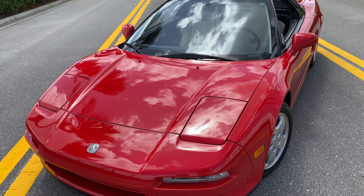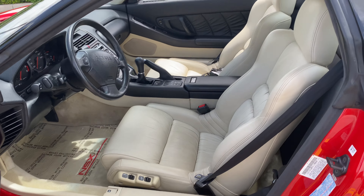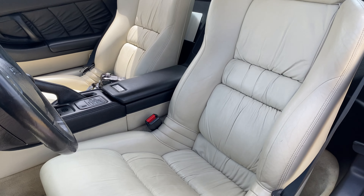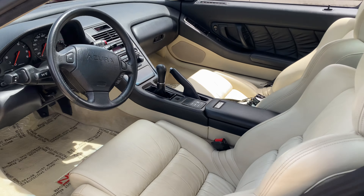It runs really nicely. Interior is untouched and shows really nice as well — there's no rips or anything. White interiors are very difficult to maintain and keep nice like this. Obviously the car was always well-maintained; it was always someone's baby.